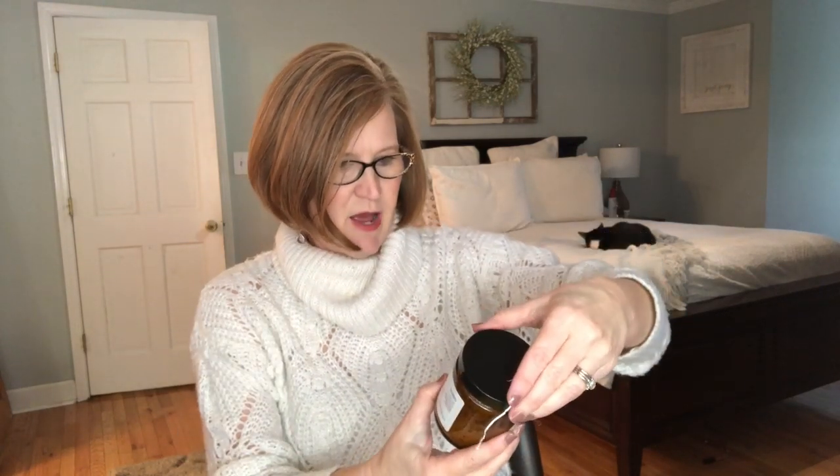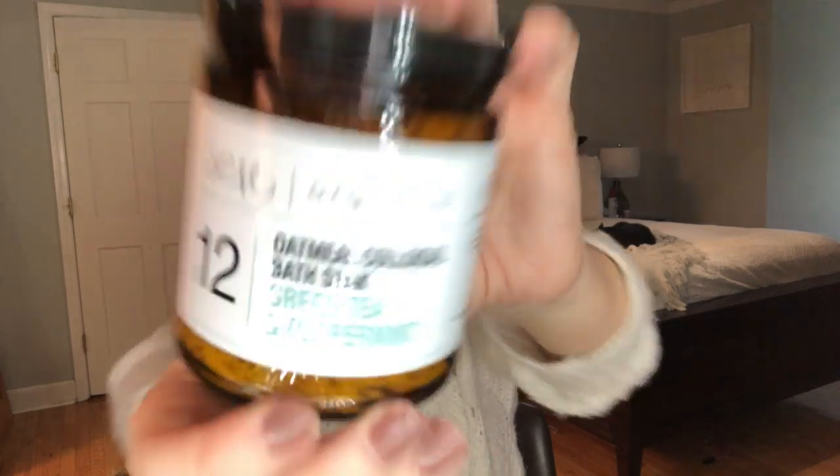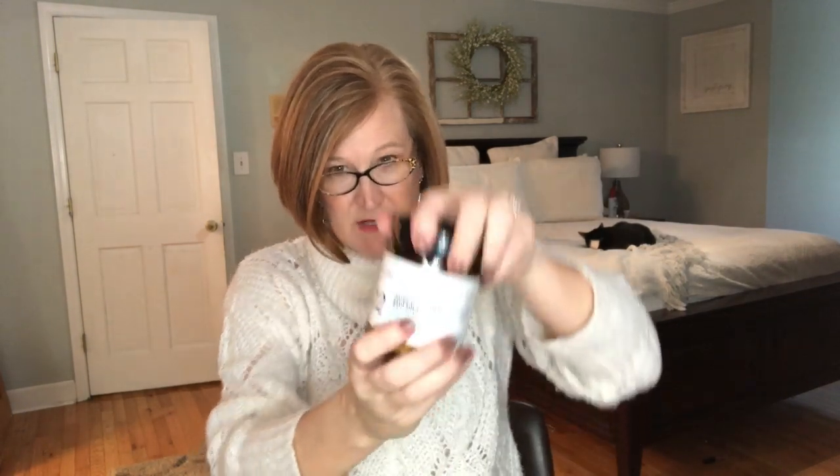The next thing in here is by LM Organics — it's an oatmeal bath soak in green tea and peppermint. Wow, that smells really good — that peppermint! If you're having a hard time getting up in the morning and you want to take a morning bath, I would think that would pep you right up. It says 'what better way to get perked up for the day' — exactly what I said. This bath soak is luxurious and will make your skin feel silky smooth as you relax into the delicious scents of the soothing ingredients. It's a $24 value and comes in both the mini and the premium box.